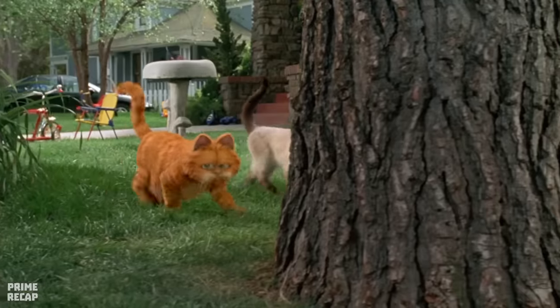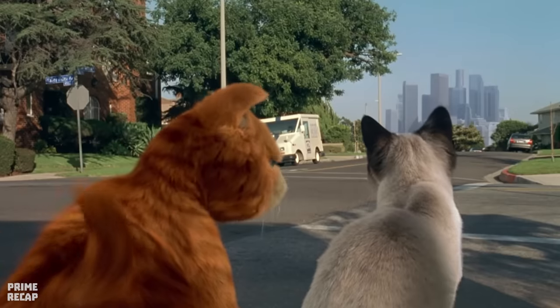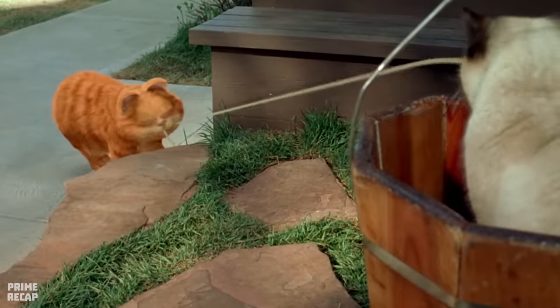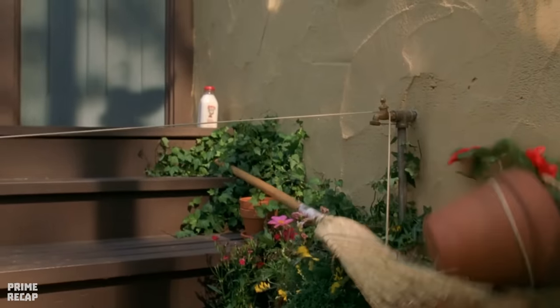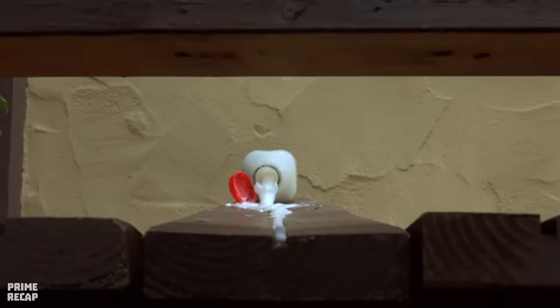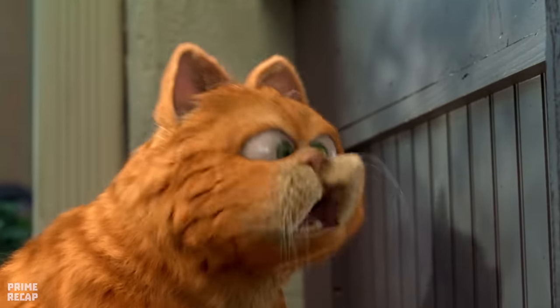However, in a moment of distraction, the feline switches the plates and John accidentally swallows the cat food. After his meal, Garfield goes outside to look for more food. Another cat called Nermal appears, and the two watch the milk truck making deliveries. Garfield convinces Nermal to climb into a bucket to play astronauts, then engineers an elaborate scheme to get the milk to spill into his waiting mouth.